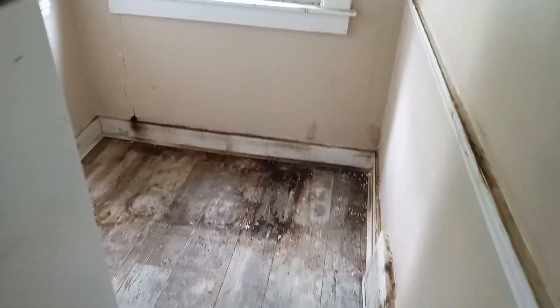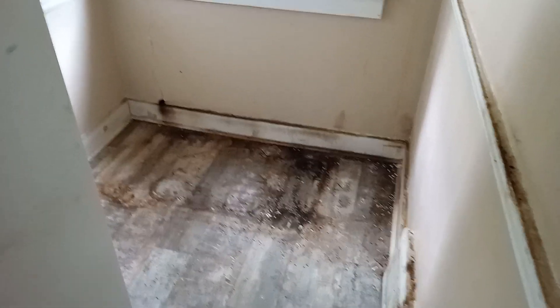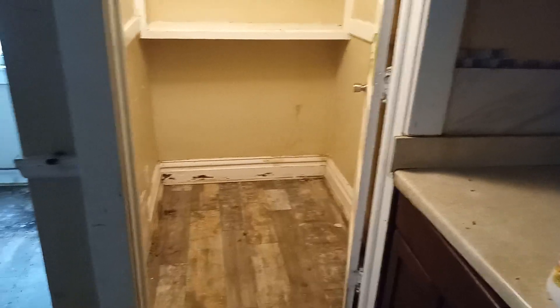Right in here was the kitchen — remember that. Remember there was a deep freeze right there, and there was another one right here that was full of stuff.